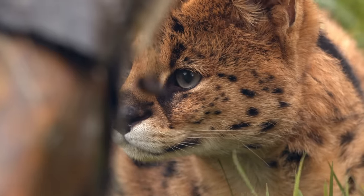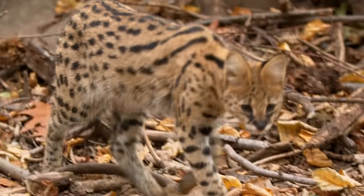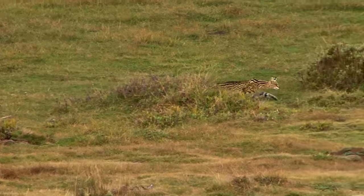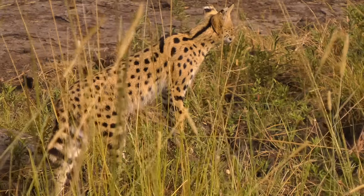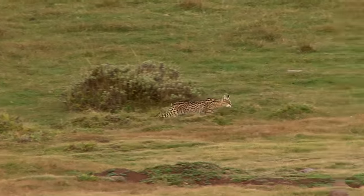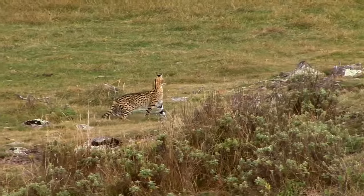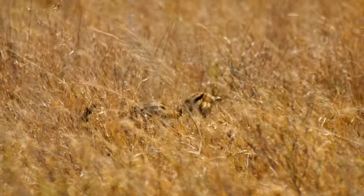Servals may be small cats, but perhaps a more apt name is tall cats. These graceful felines roam the savannah on the longest legs relative to body size of any feline — they're basically cats on stilts. While you may think they have long legs for chasing prey through their vast territory, they are actually purpose-built for one thing: pouncing!